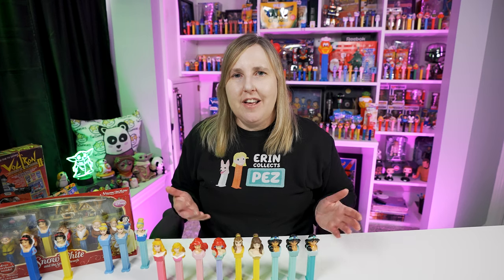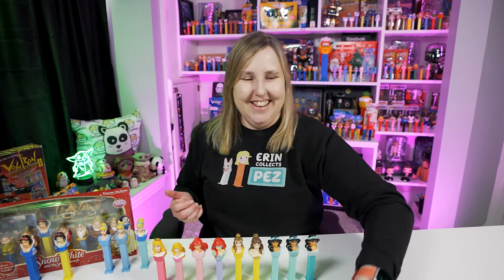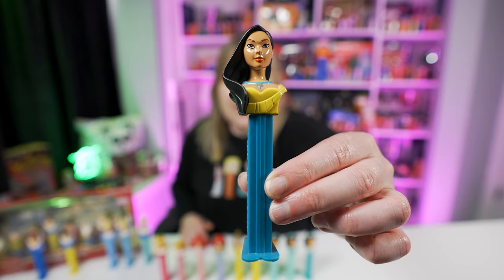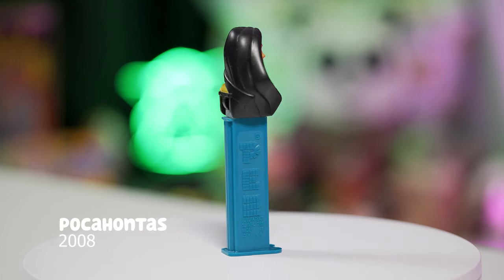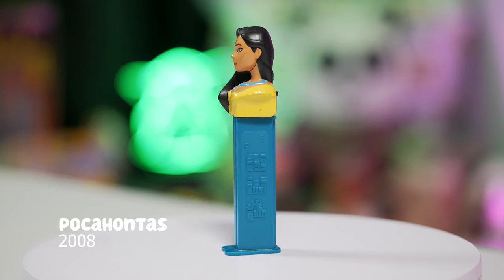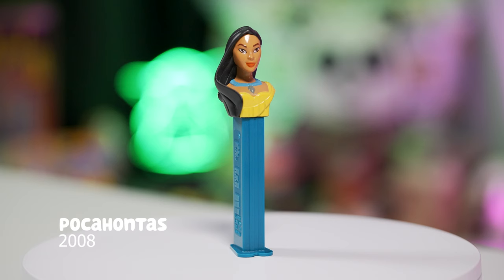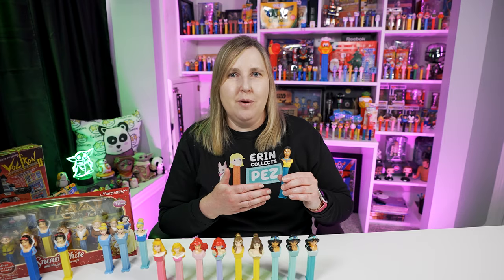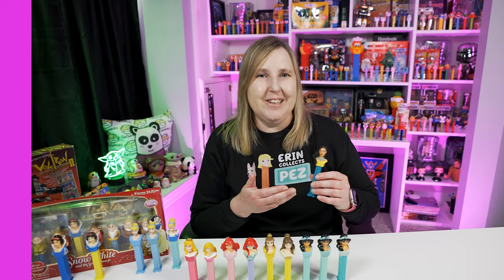Moving up to 1995, that's when we get the Pocahontas movie. Here's the Pocahontas Pez dispenser, released in 2008 and now retired. This dispenser is Pocahontas's head wearing a yellow dress, with a teal — like a darker teal — stem. It's really pretty colors, and I really like this Pocahontas Pez dispenser a lot. I guess Pez and Disney liked it too because there are no updates to it.